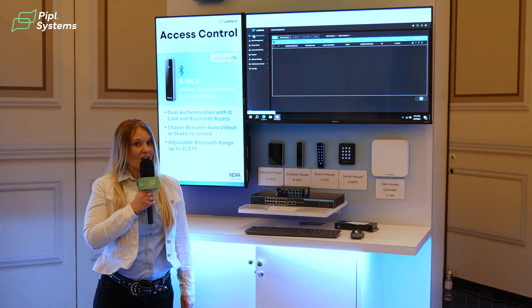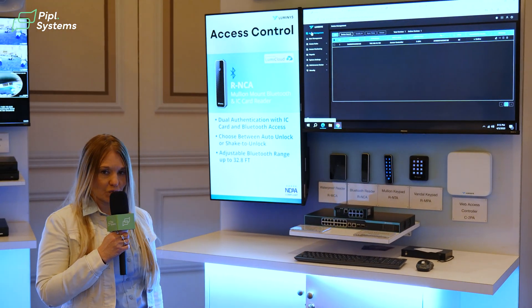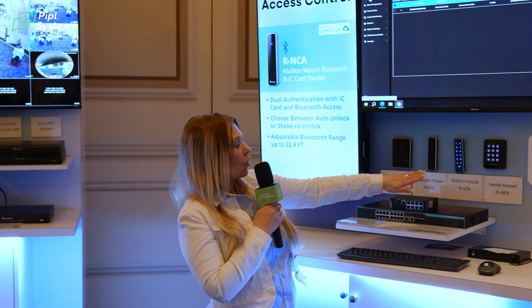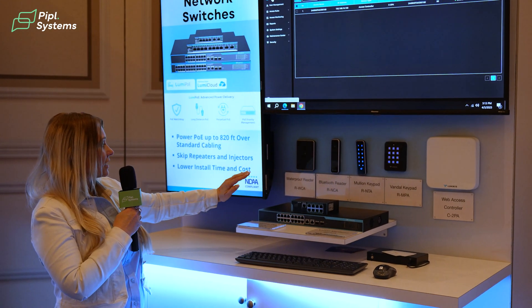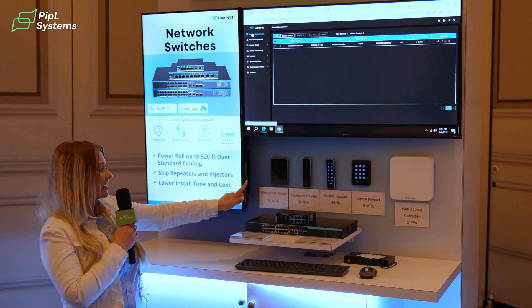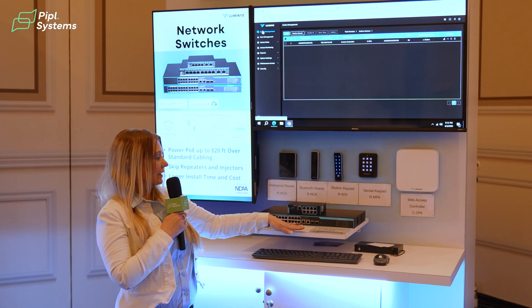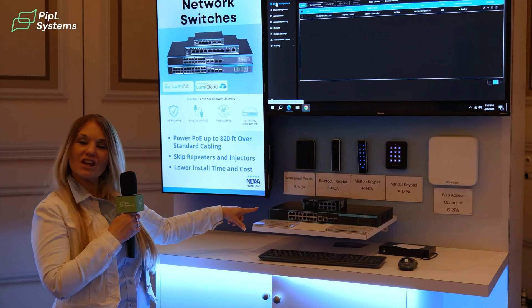Here at the access control and switches kiosk, we have on display our web access controller along with our Vandal and Bluetooth readers. In addition, we have a waterproof reader and a MOLIN keypad. We are also showing our cloud managed switch as well as our Lumi Power POE switch.